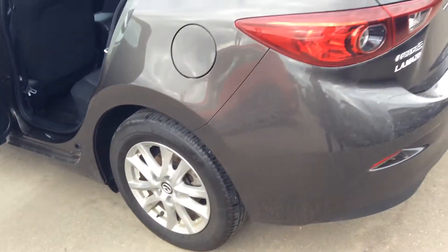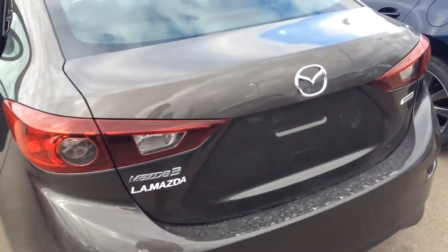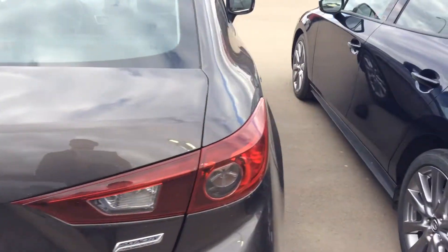Now let's take a quick look at the second row. No one's ever sat in the second row of this vehicle — the seats look like they're brand new from 2016 still. Walking over to the back end of the car, there are no deep scratches, no dents on the vehicle at all.